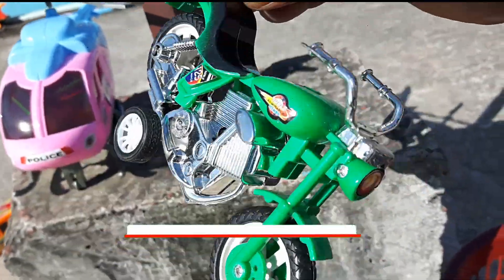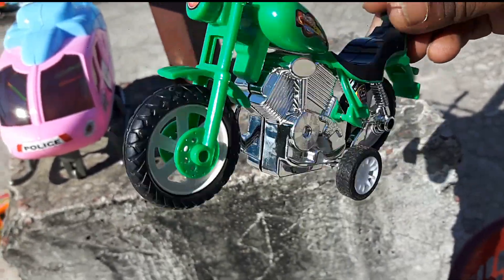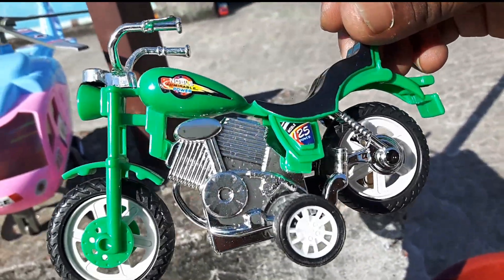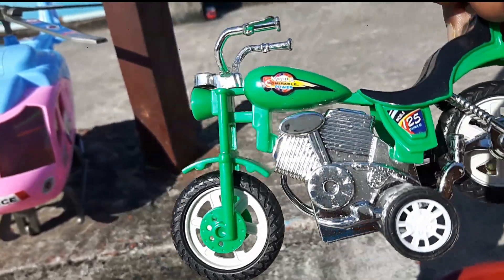Very beautiful. This is the same to the same motorcycle. Look at this motorcycle. Let's connect this motorcycle.